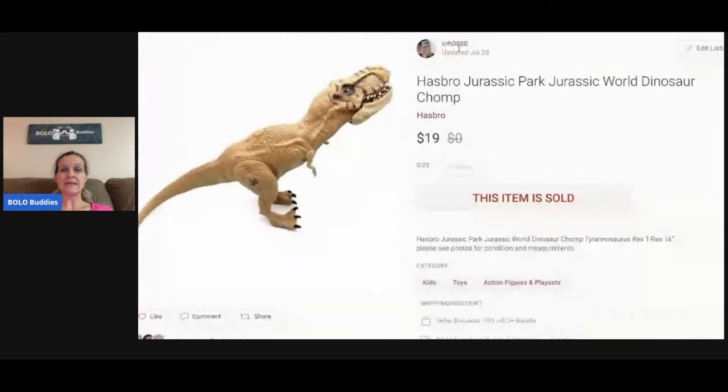This is a Hasbro Jurassic Park/Jurassic World dinosaur — his name is Chomp. He sold for $19 pretty quickly. I picked this up at a garage sale for a buck or two.